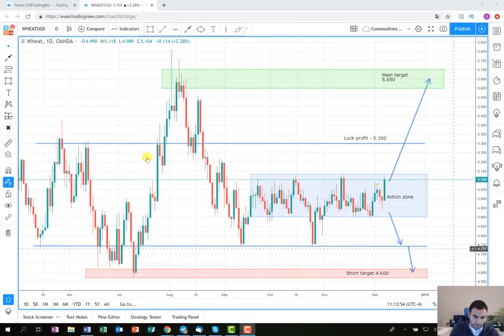For this trade I'm going to give you some suggestions, and we can probably expect some positive results in the upcoming week. As you can see from the graph, it's the agricultural product wheat on a daily time frame. We are expecting a both-way scenario, although I prefer to play it on the long side. The idea was to enter when the price breaks the borders of the action zone. Those are the levels where we lock profit, and this is our main target. The same applies on the short side — here is the lock profit level and the main target on the short side.